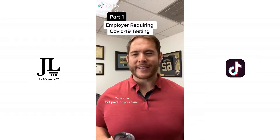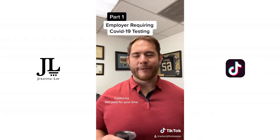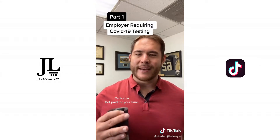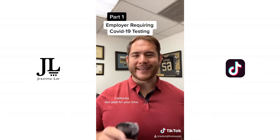If your employer is requiring you to undertake COVID-19 testing before you go to work, that's completely okay. However, they need to pay you for that time that you are going to COVID-19 testing. If they make you go to COVID testing on your own time, make sure you track your hours and send it to HR.